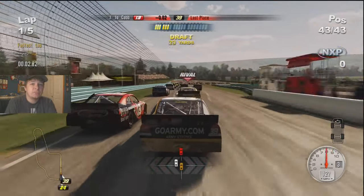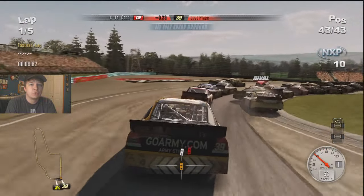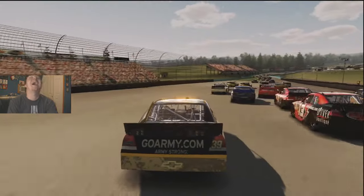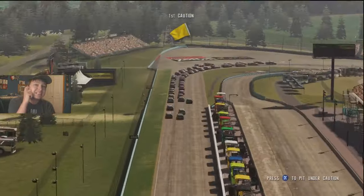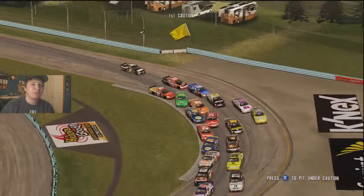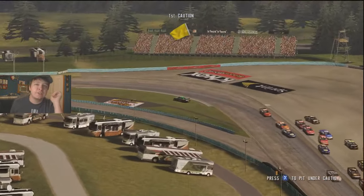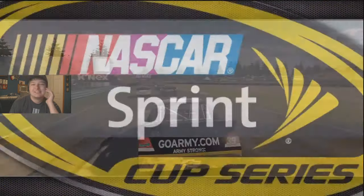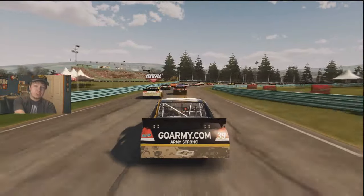Green flag is out, we are underway! I'm going to be really careful going into turn one because they just slow up so much. Danica just got dumped — I don't know who did that but that was funny. Okay, Scott Speed has jacked up the whole field, and Eric Almirola just dumped her too. Oh my god.